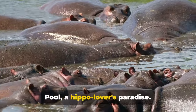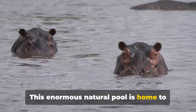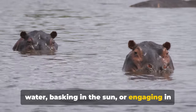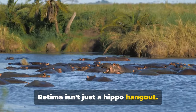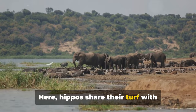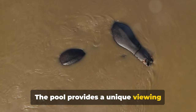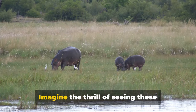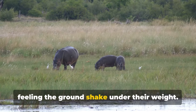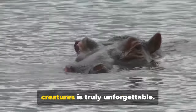Our penultimate stop, the Retima Hippopool, is a hippo lover's paradise. This enormous natural pool is home to over 200 hippos, and it's not uncommon to see them frolicking in the water, basking in the sun, or engaging in a bit of friendly rivalry. Retima isn't just a hippo hangout — it's a theatre of nature where hippos share their turf with crocodiles and the occasional herd of elephants. The pool provides a unique viewing experience, allowing visitors an up-close perspective. Imagine the thrill of seeing these massive creatures in their natural habitat, hearing their grunts and snorts, feeling the ground shake under their weight.